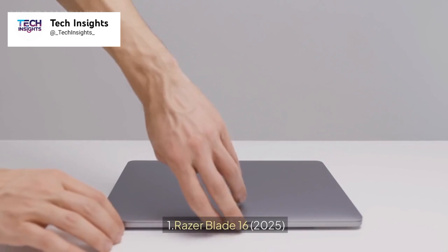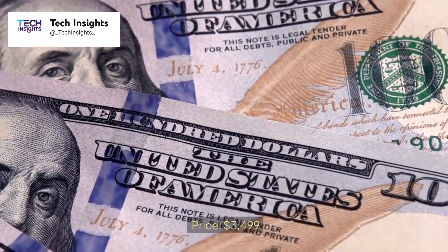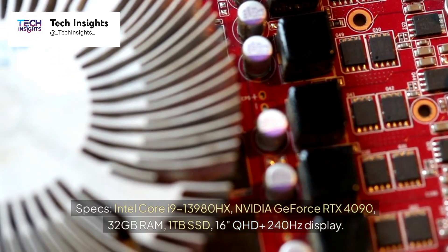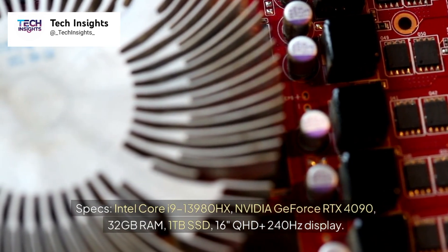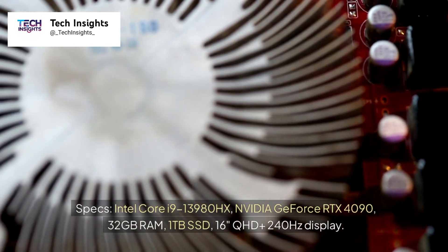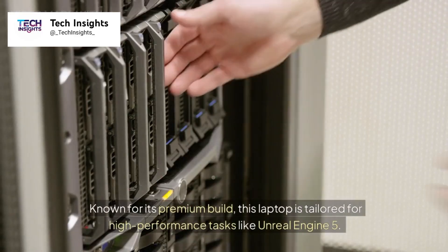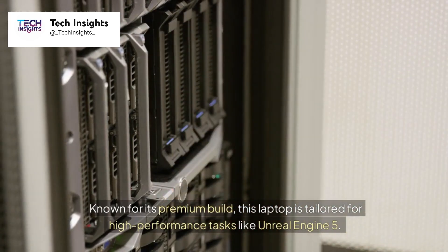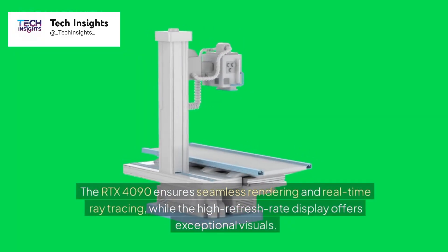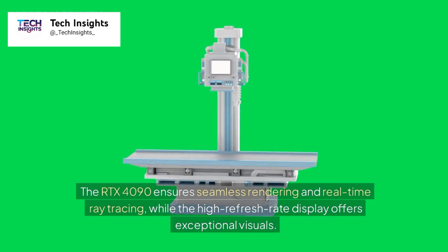Number 1: Razer Blade 16 (2025). Price: $3,499. Specs: Intel Core i9-13980HX, NVIDIA GeForce RTX 4090, 32GB RAM, 1TB SSD, 16-inch QHD+ 240Hz display. Known for its premium build, this laptop is tailored for high-performance tasks like Unreal Engine 5. The RTX 4090 ensures seamless rendering and real-time ray tracing, while the high-refresh display offers exceptional visuals.